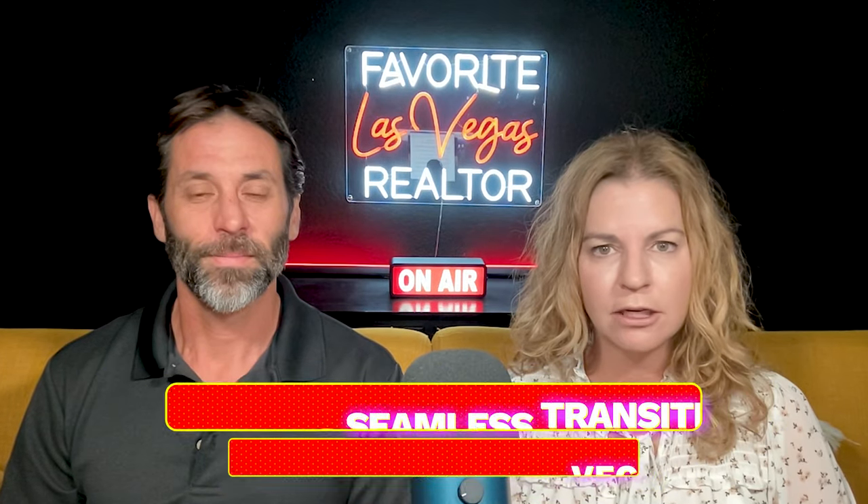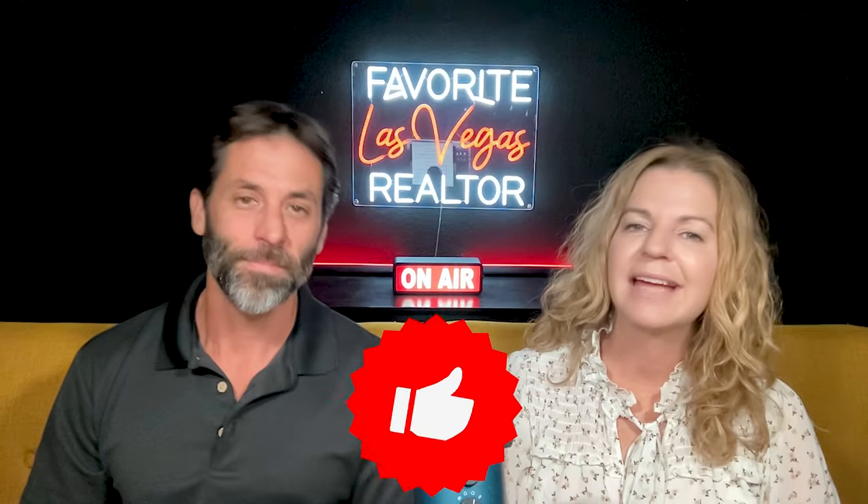But before we get started, make sure you hit that like button and subscribe to my channel. All right, let's get started.